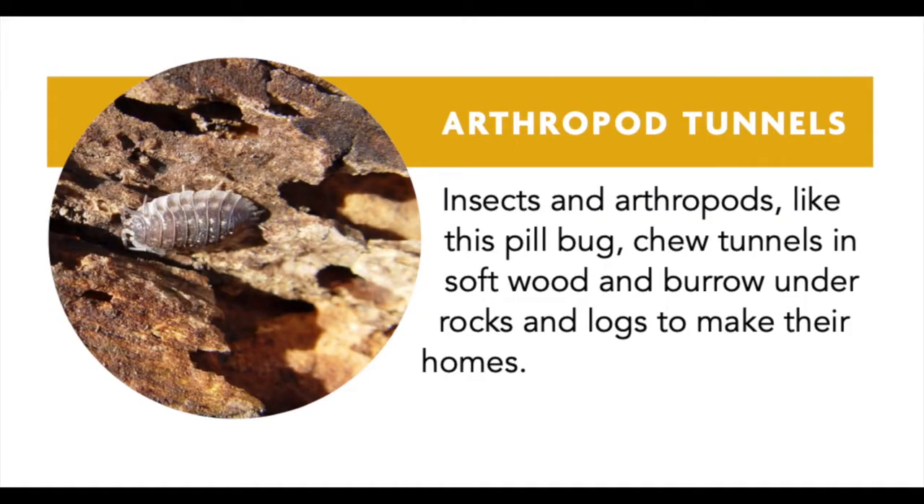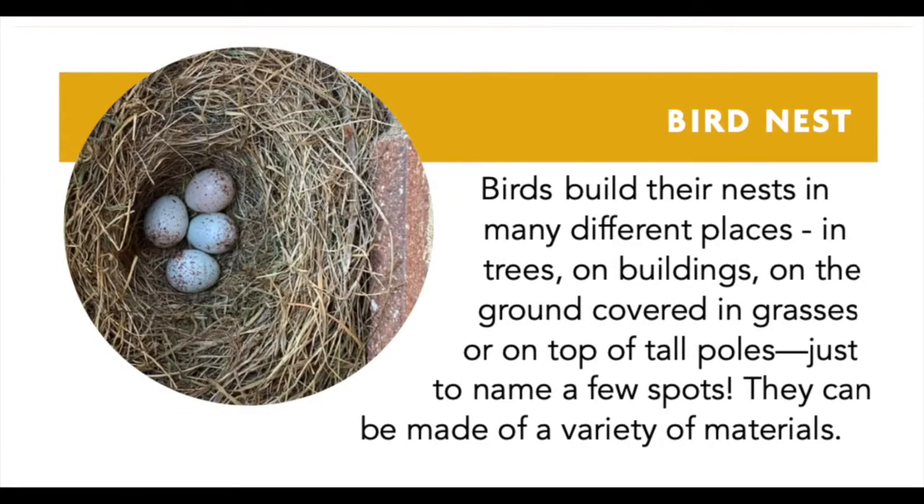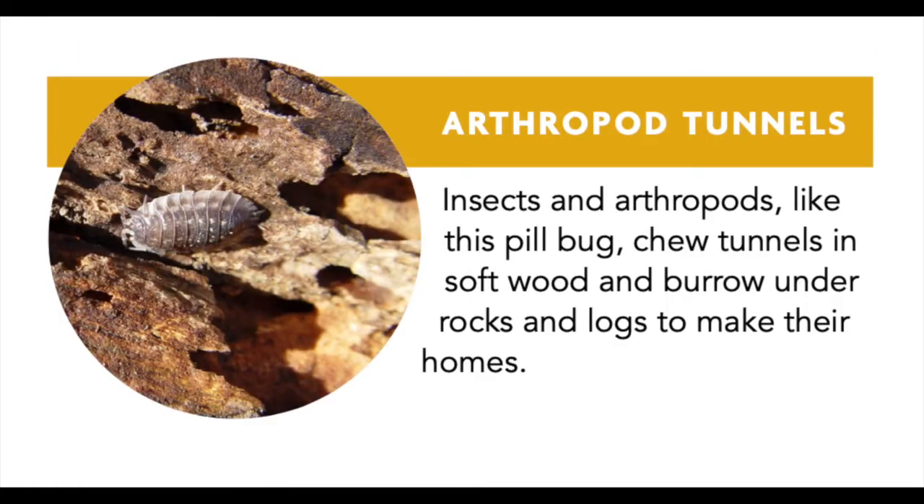Another animal home you might find in your neighborhood are arthropod tunnels. Arthropods are small creatures like insects. Insects and arthropods like this pill bug chew tunnels in soft wood and burrow under rocks and logs to make their homes. But birds and insects and arthropods are all part of the animal kingdom.